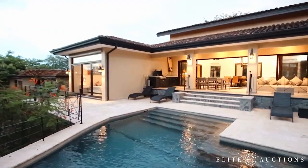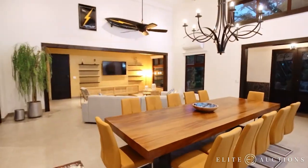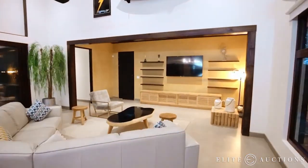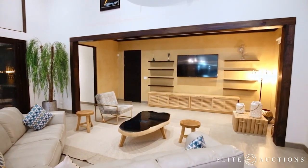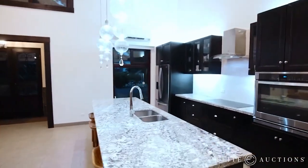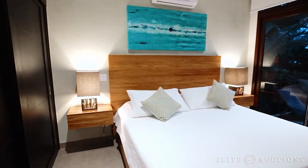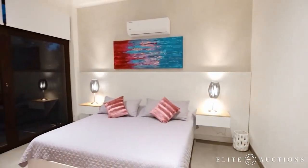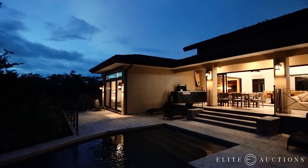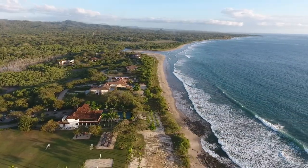Contact Elite Auctions if you'd like to preview the property. Come auction day, you can bid online and the highest bidder, regardless of price, will be the new owner of Casa León. As a comparison, other lots in this neighborhood have recently sold for a million dollars and more. Add in the costs, difficulty, and legal hassles associated with building here in Costa Rica, and this is truly a once-in-a-lifetime turnkey opportunity. There are multiple U.S. cities with direct flights, which means you could be here in flip-flops living the dream in a matter of hours. Register to bid at www.eliteauctions.com.